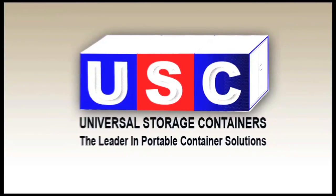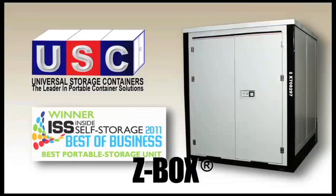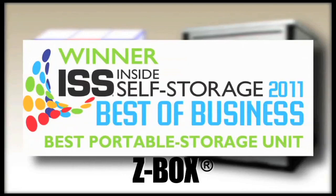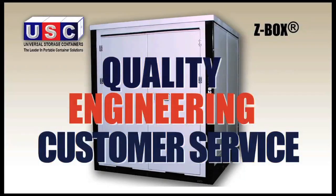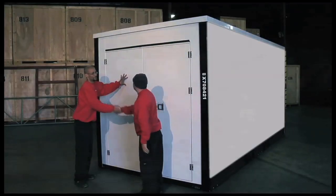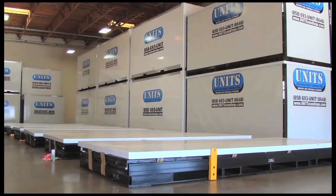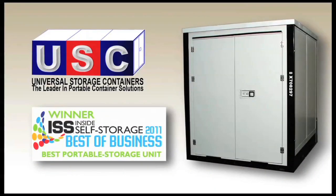Welcome to Universal Storage Containers, pioneers of the innovative foldable Z-Box. USC's Z-Box won the prestigious Inside Self Storage Award for the Best of Business, Best Portable Storage Unit in 2011, an award that recognizes excellence in quality, engineering, and customer service. Universal Storage Containers' dedication to price leadership, product design, quality, and service secured the top spot for the Z-Box over a field of 30 companies competing for the honor.